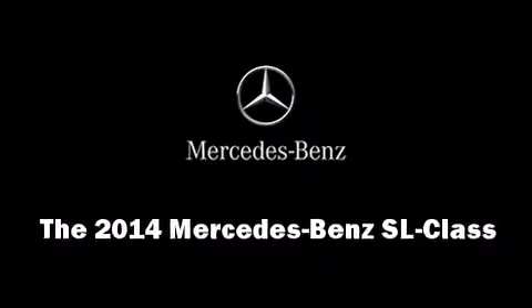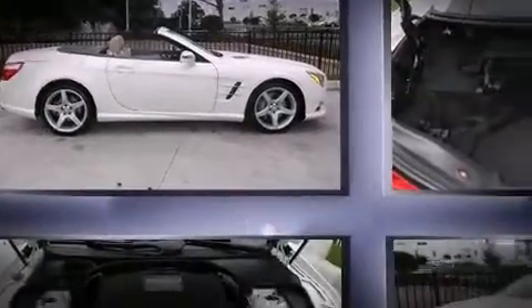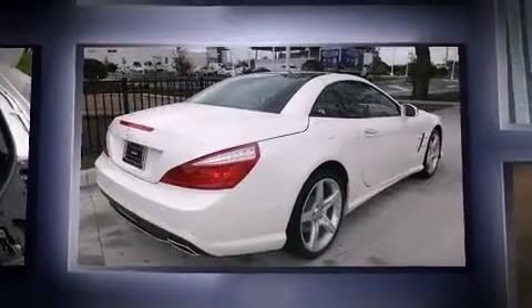Come test drive this 2014 Mercedes-Benz SL class. This two-door, two-passenger convertible is ready to drive off the showroom floor. A turbocharger is also included as an economical means of increasing performance.